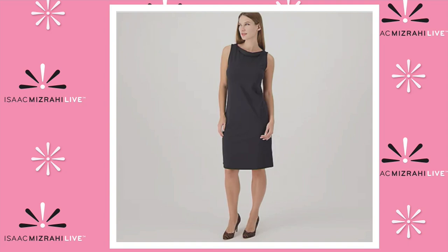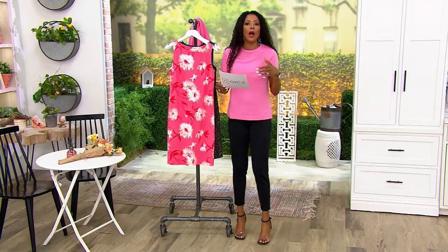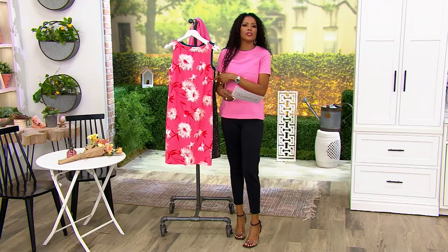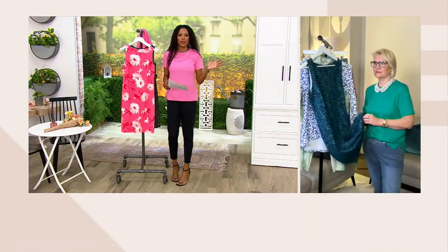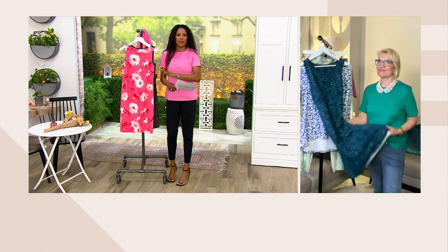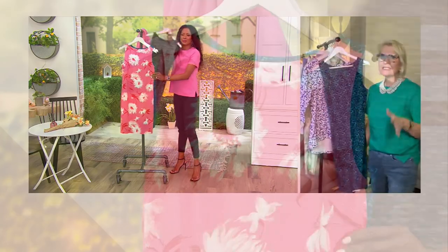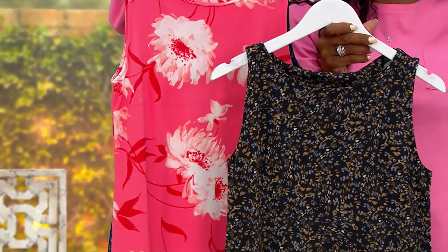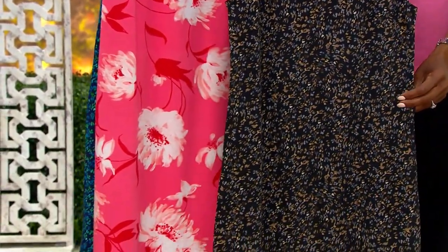Layer with this dress now and wear alone later. Either way, whether you're going to a bridal shower, a Friday night dinner date, or throwing this on with your sneakers and a jean jacket heading to lunch with the girls, you're going to wear this over and over again. This is your go-to, one-and-done, effortless piece. I love a dress because it's the lazy girl's guide to style. It fits into that category.